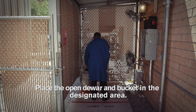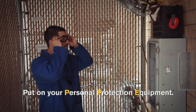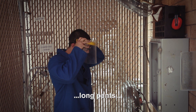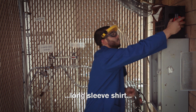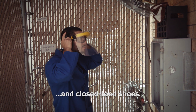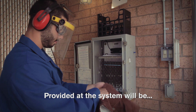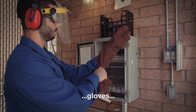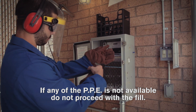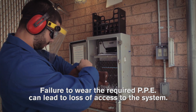Place the open dewar and bucket in the designated area. Put on your personal protection equipment. When you come to the station, you will need to bring your safety glasses, long pants, long-sleeved shirt or lab coat that will cover your thermal glove cuffs, and closed-toe shoes. Provided at the system will be a face shield, gloves, and ear protection. If any of the PPE is not available, do not proceed with the fill. Failure to wear the required PPE can lead to loss of access to the system.